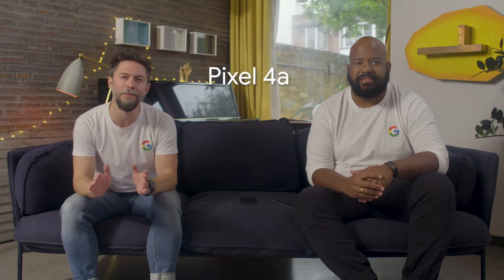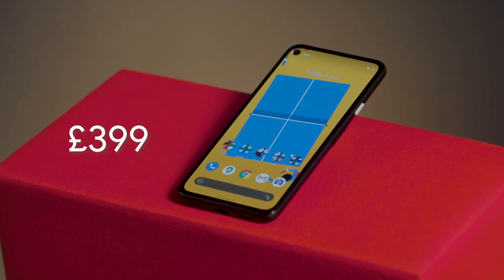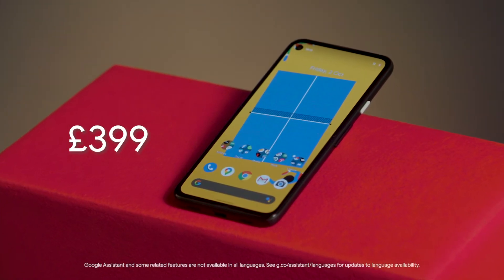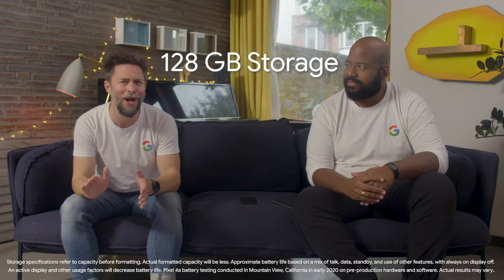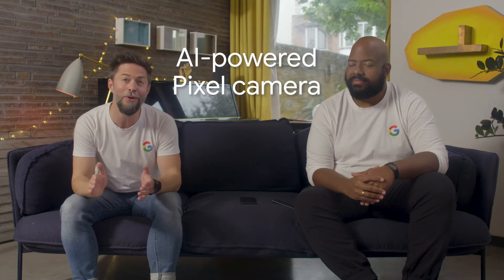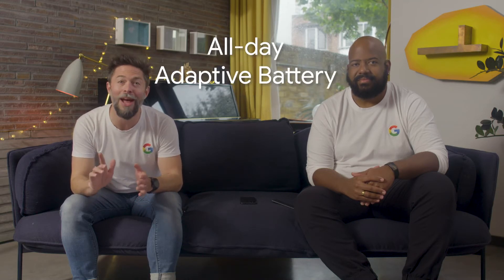The Pixel 4a was made for customers who want the best of Google packed into a smartphone at a more accessible price. They'll be getting the ABCs of Pixel, including the new Google Assistant, 128GB of storage for all of your apps and media, the AI-powered Pixel camera, and an all-day adaptive battery with an 18W fast charger included in the box.